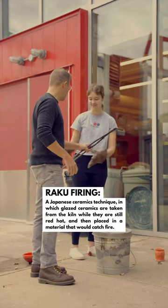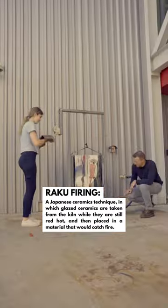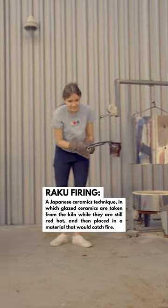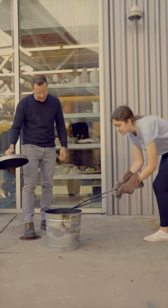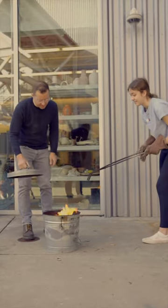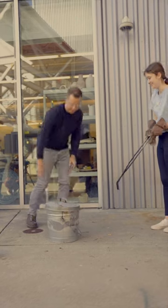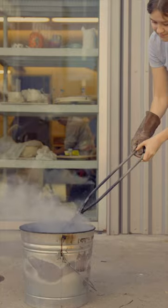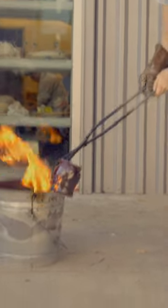We have a student piece in the kiln that will fire up to about 1800 degrees, and then we'll pull it out while it's red hot and put it into a barrel of combustible material — it's actually pine needles — and we'll leave it in there for about five minutes or so, and the carbon will build up on the surface of the piece and create all kinds of really interesting effects with the glazings.